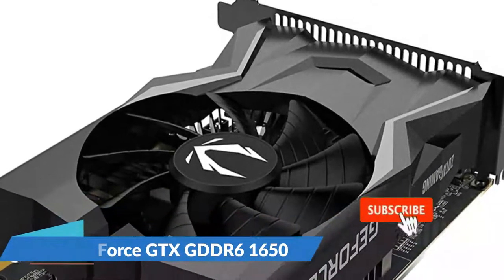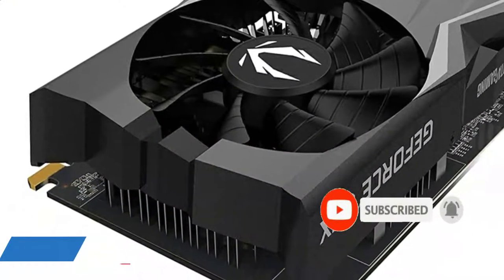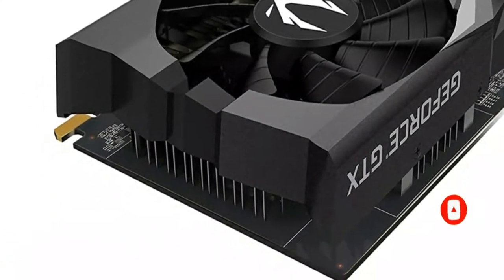Overall, if you're tight on cash, the 1650 OC will meet the majority of your basic gaming requirements while remaining within your budget.